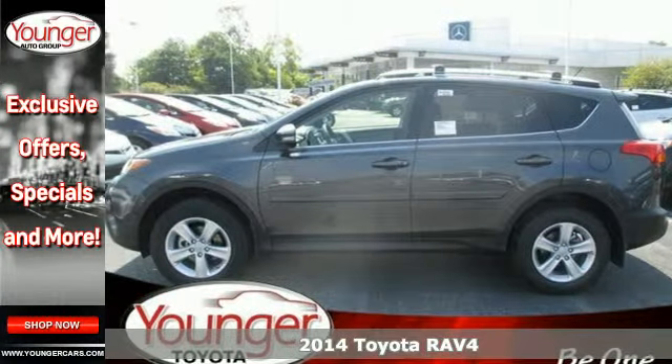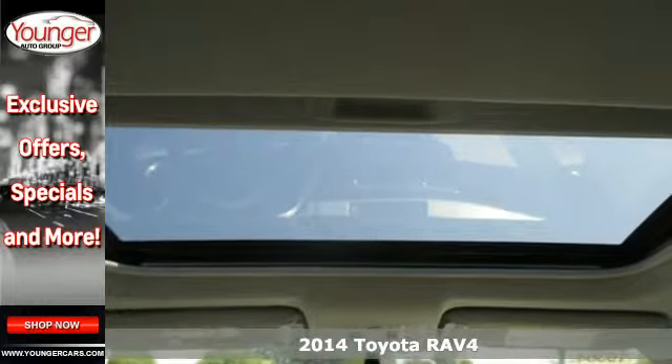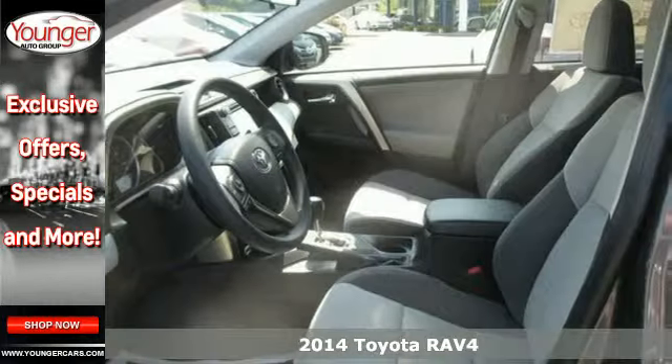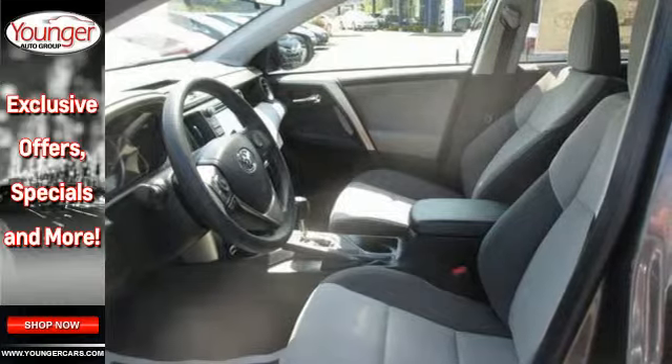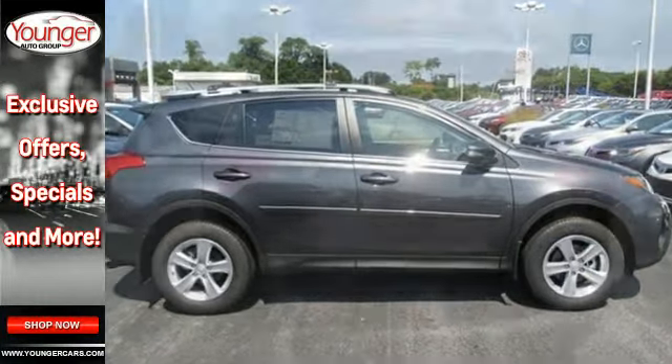Here's a 2014 Toyota RAV4. Cruise off in this loaded SUV with features like remote keyless entry, cruise control, and multi-function steering wheel at your fingertips. The four-wheel independent suspension and signature Star Safety System will leave your mind at ease.